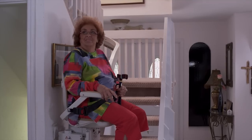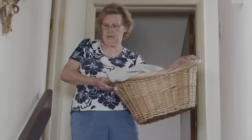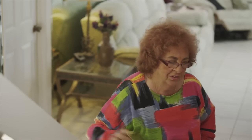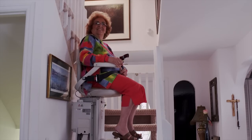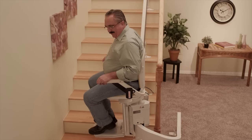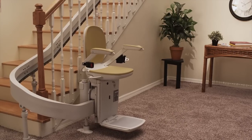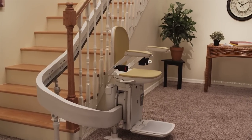Owning an ACORN StairLift can make an amazing difference in your quality of life. You'll never have to worry about falling or fainting on your stairs, or running out of breath, or just avoiding your stairs altogether. With an ACORN StairLift, you get to enjoy your home again. You may not always want or need to use it, so you can fold it up and continue to use your stairs when you want. But you'll have the added peace of mind in knowing that your ACORN StairLift is there when you need it.